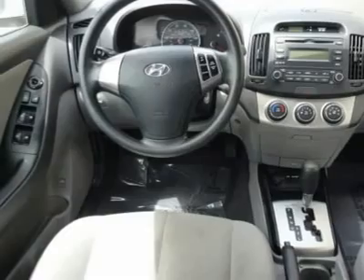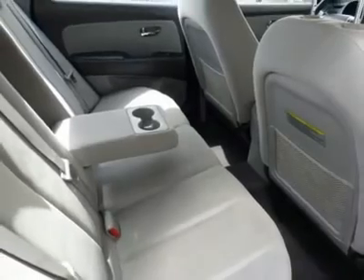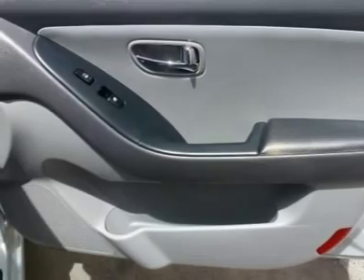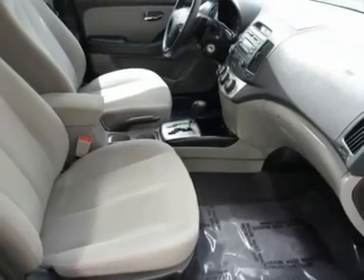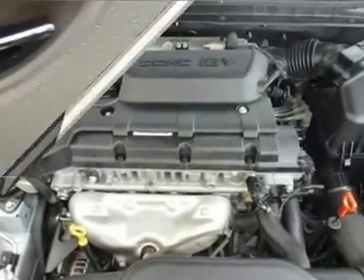New Car Test Drive said this styling holds its own in the class. It looks very clean but doesn't try to draw attention to itself. The seats are comfortable, the brakes are excellent, and cornering capability is good, making it enjoyable to drive. J.D. Power and Associates gave the 2010 Elantra 4 out of 5 power circles for overall initial quality.